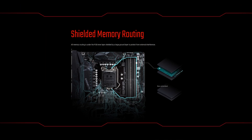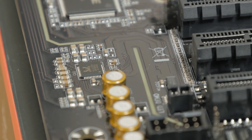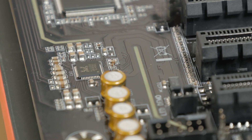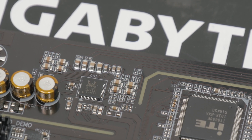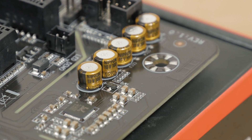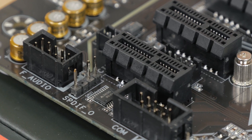Memory trace routing also has an extra inner PCB layer shielding them from any external interference, while something similar is done to the audio circuitry, where we have a separation between two parts of the motherboard's PCB. Gigabyte put Realtek's ALC1200 audio codec alongside Nippon Chemicon capacitors, supporting 7.1 channel audio — but unfortunately it doesn't have an optical out on the back IO, only over the internal header.